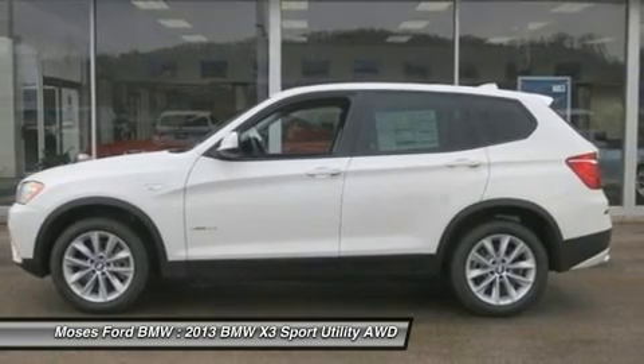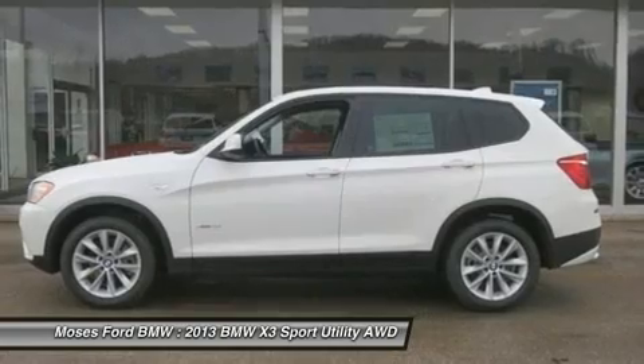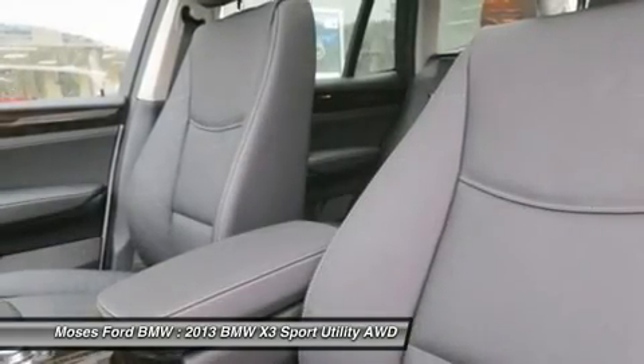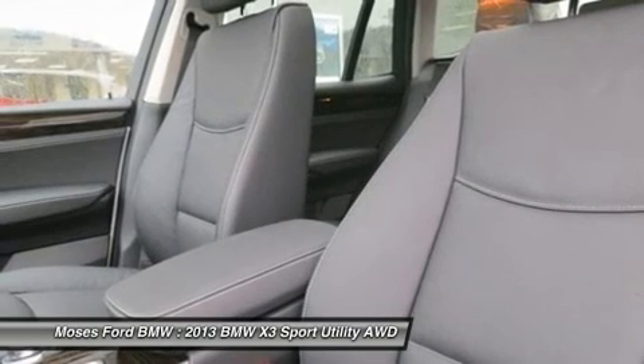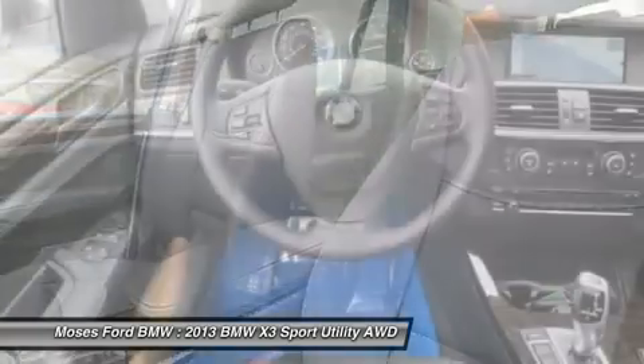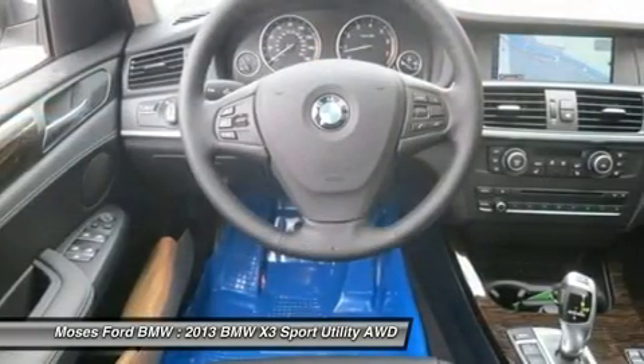Technology package: rear view camera with top view, front and rear park distance control, navigation system, online information services, BMW Assist with enhanced Bluetooth and USB, real-time traffic information, and satellite radio with one-year subscription.